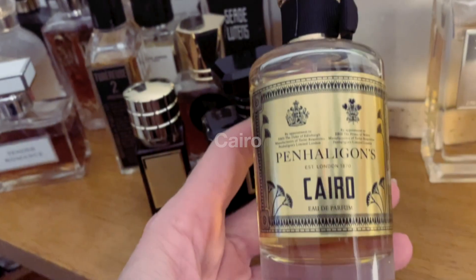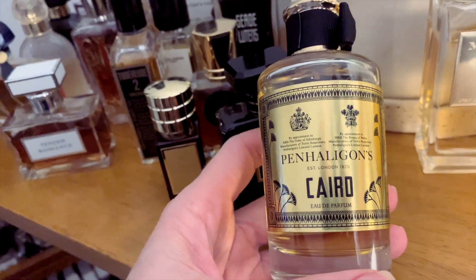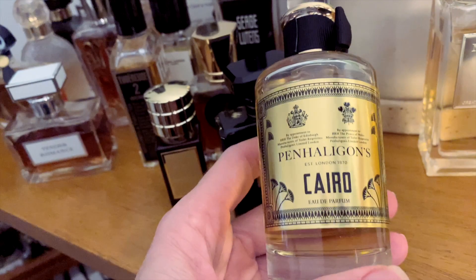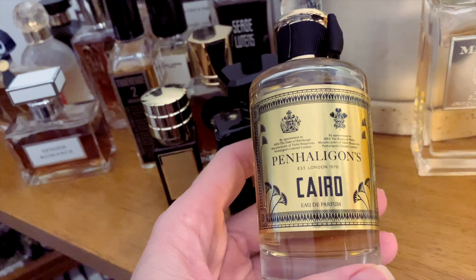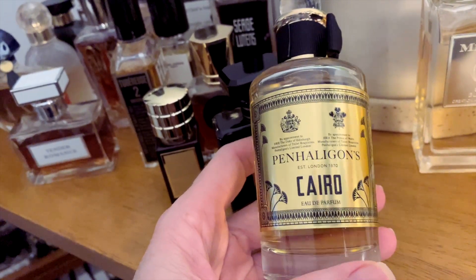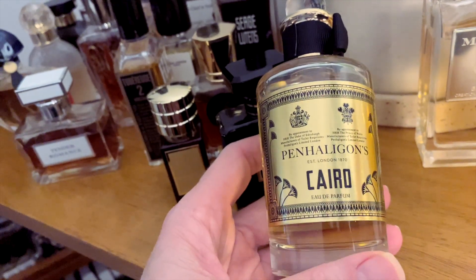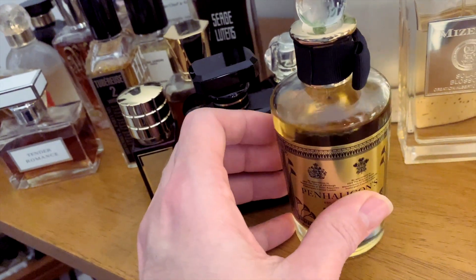And then here we have Cairo by Penhaligon's. Matt really loves this one too, so I don't know if I will move it out entirely or just put it on his side of the perfume cabinet and see if he wants to wear it. It's really lovely — it actually isn't as heavy as it promises to be when you first spray it; it dies down very quickly. But it's a rosy oud and I'm just not feeling those at the moment, so time for that to go back in the cabinet.